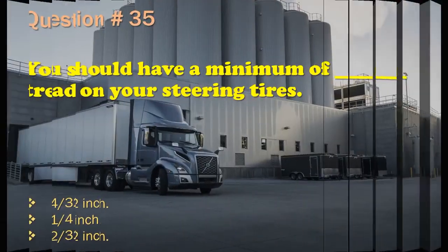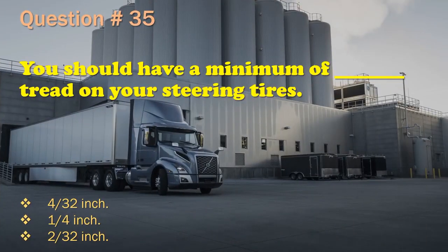Question 35: You should have a minimum of __ tread on your steering tires. 4/32nds inch. / 1/4 inch. / 2/32nds inch. The correct answer is: 4/32nds inch.